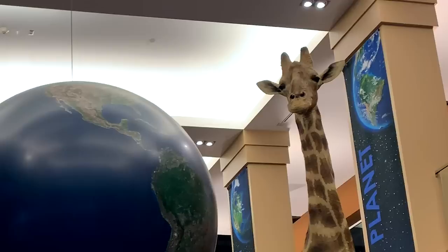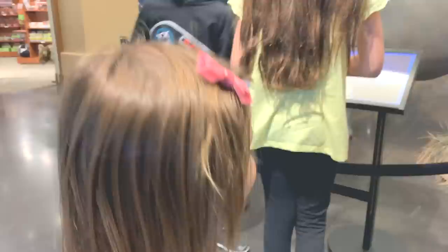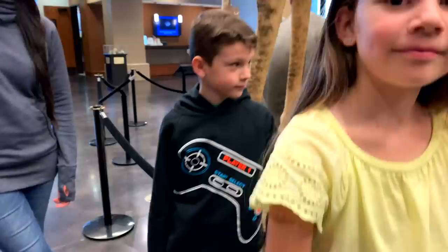We're at the Bean Museum, which is awesome. One of the reasons why we like coming to the Bean Museum is because they have all kinds of animals here, and we want to check out all the different animals and try to pick one that we could draw.